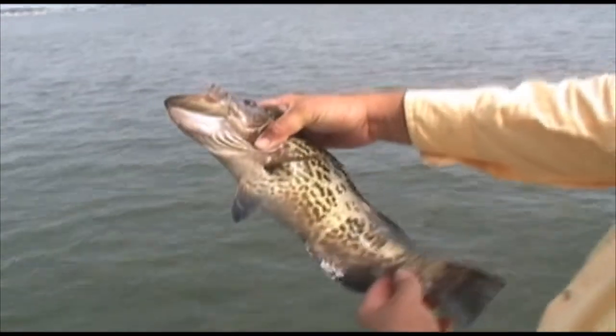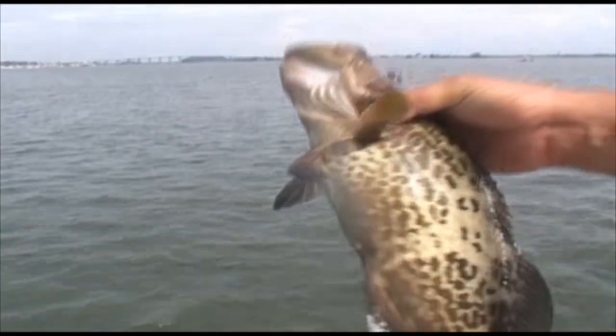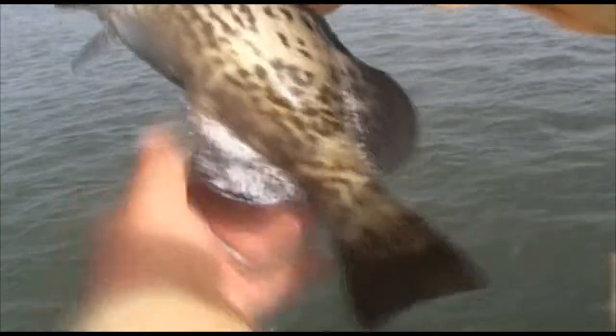There we go. Nice little grouper. Look at that pretty blue right there on the end of that fin. Blue color. Just gorgeous. Lovely little fish.